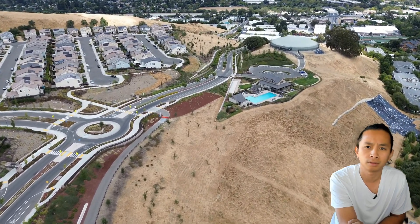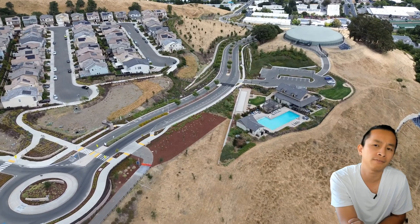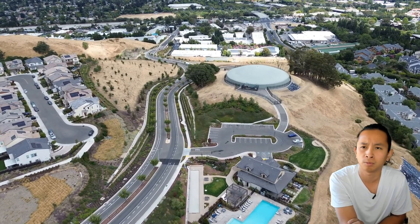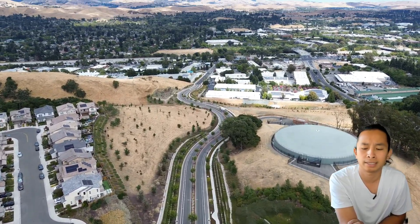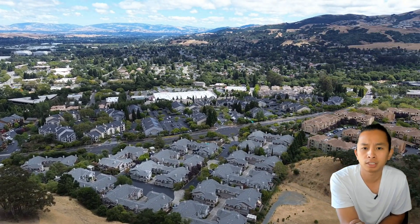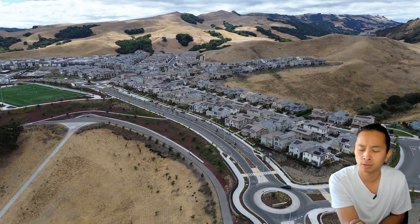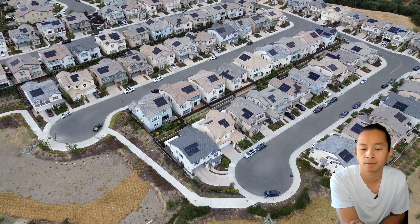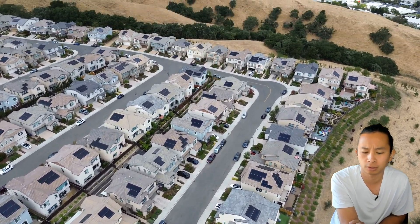You can go check out the community pool - it's a really nice area. They do have some move-in ready homes available currently. We're recording in August 2024 and they have about 20 units left. The price range for the Toll Brothers luxury townhouses ranges from $1.2 million all the way to $1.9 million. The smallest one is around 1,354 square feet and the largest is about 2,764 square feet.